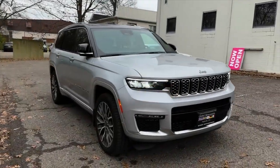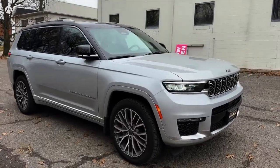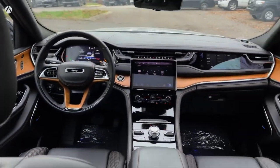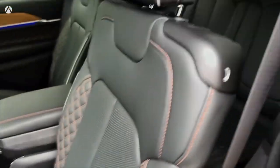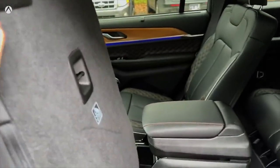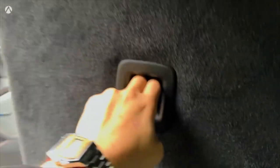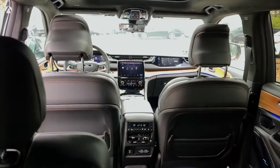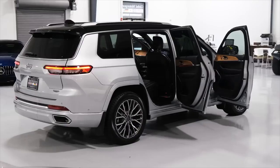Number 3: The Jeep Grand Cherokee L. There are two versions of Jeep's most recent Grand Cherokee: the two-row Grand Cherokee and the three-row Grand Cherokee L. Due to its larger size and longer wheelbase, the latter provides additional space in addition to having more seats. The SUV's basic V6 is capable, but the optional 5.7-liter V8 is unlike anything else in the segment, apart from the Durango. Buyers who value off-road capability should be drawn to the Grand Cherokee L's 10.3-inch maximum ground clearance, made possible by available air springs. It has a base price of $44,830.